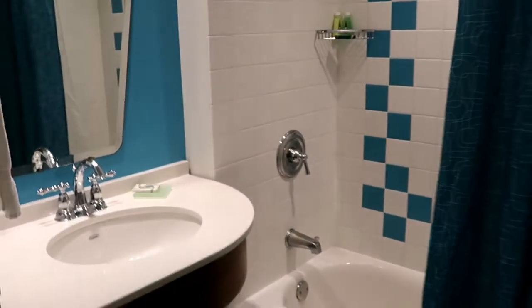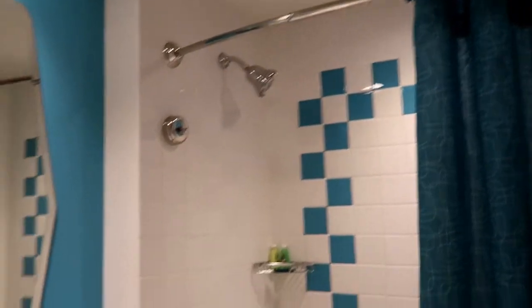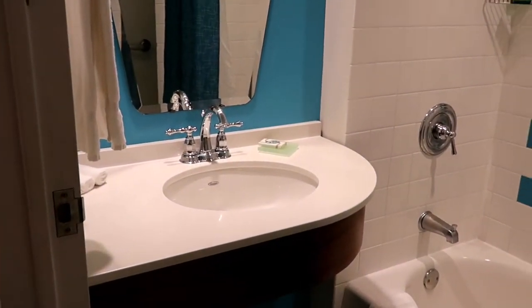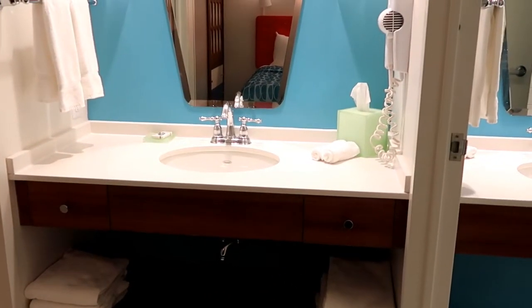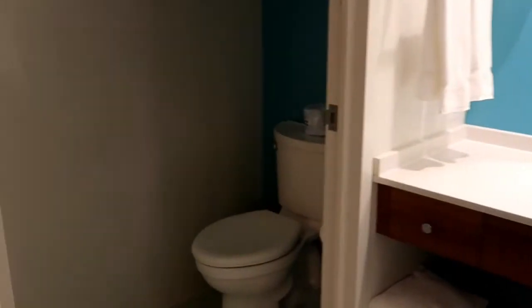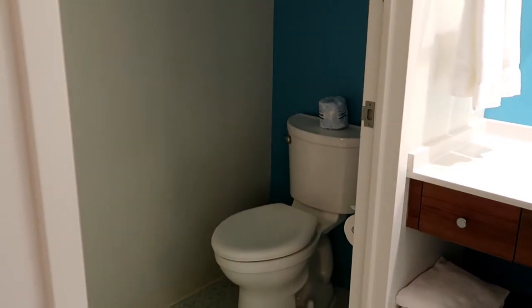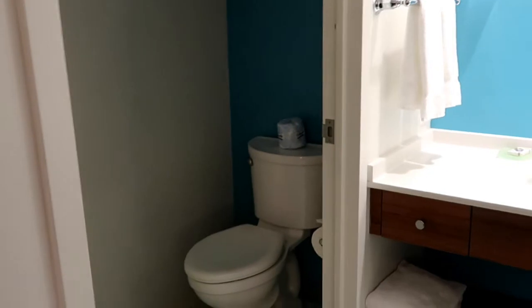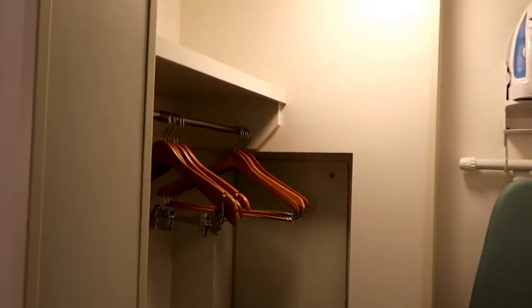They actually have an even more split bathroom than you usually see. There's a tub, the shower, and then a little sink with mirror. Then you have one sink and mirror that's open to the room, and the toilet is in its own separate little area. It's a clever design because it helps people have some privacy while getting ready, even with more than a couple people in the room. And last is a decent little closet nook.